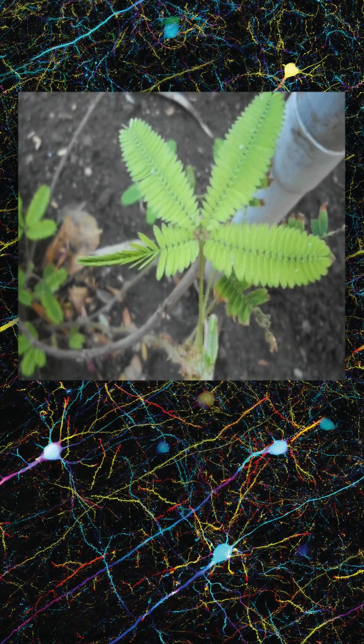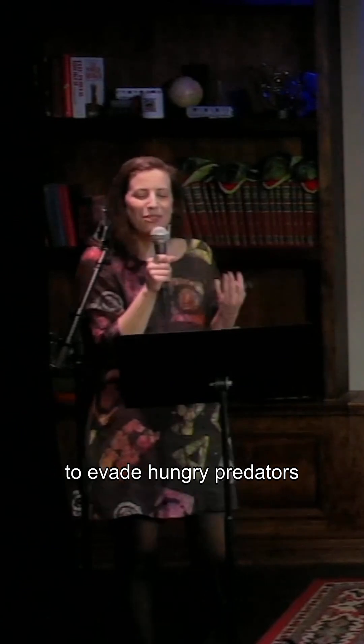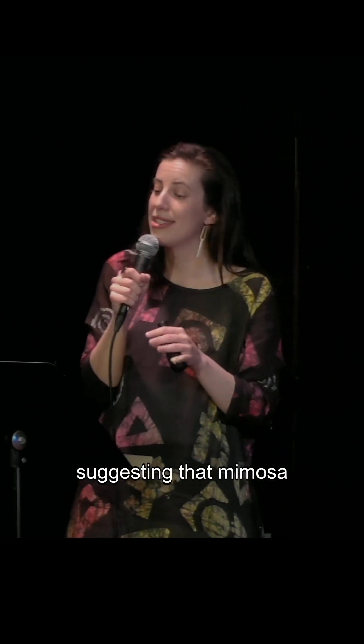Look at that! And it does this to evade hungry predators and also reveal little spikes on the underside of those leaflets that can kind of scare them away.